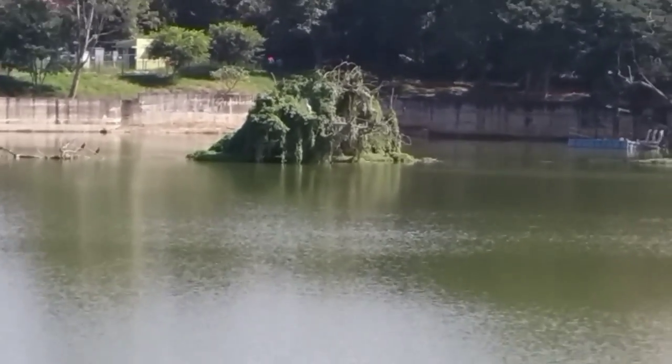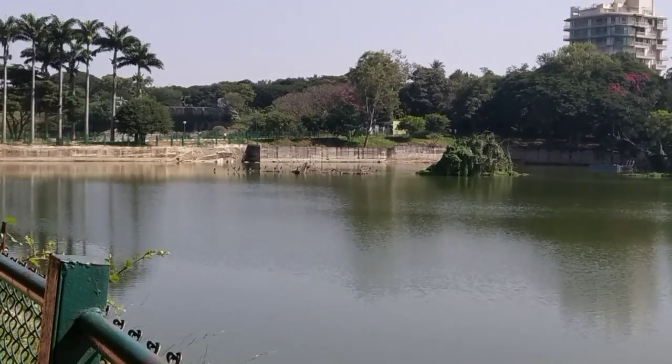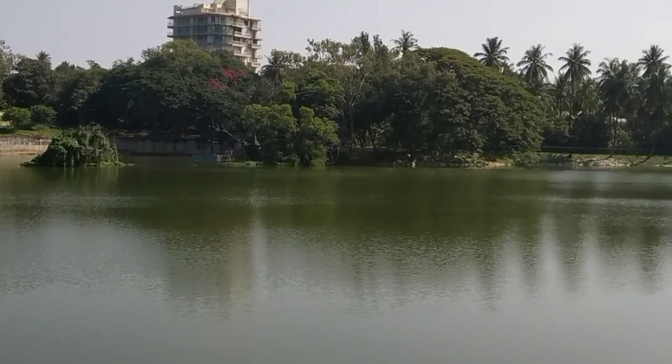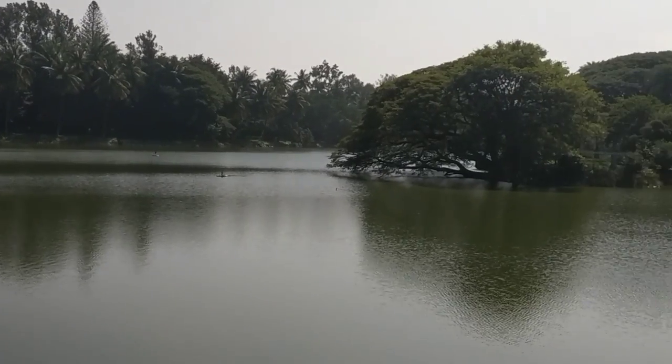This is Lalbagh Lake. It is in the southern part of the garden. It has a walking trail, a bridge, and a mini waterfall.